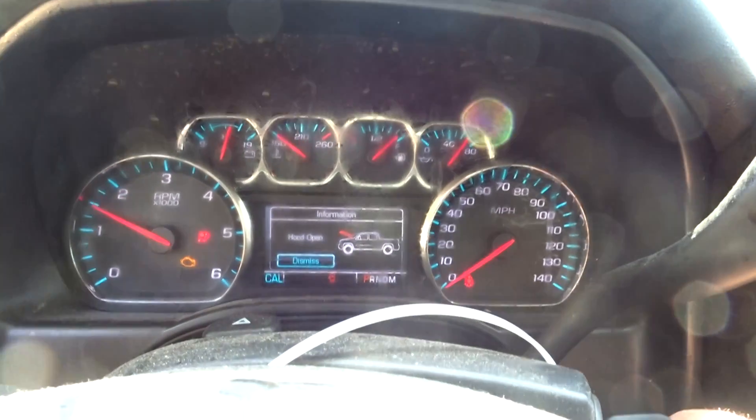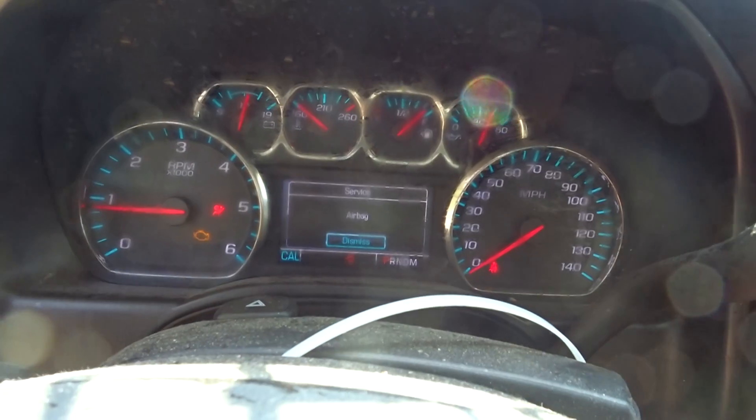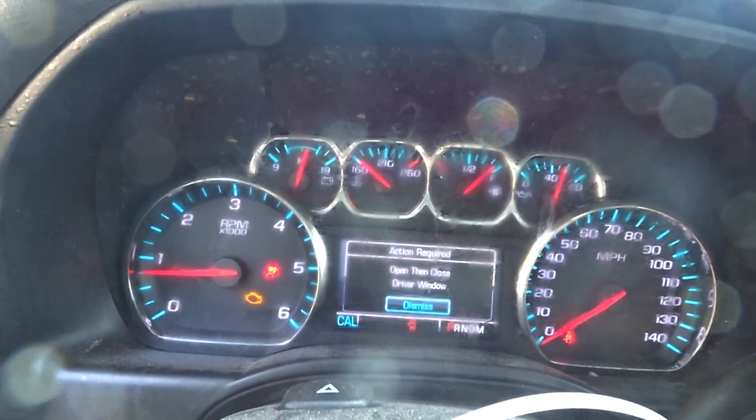If you need any parts off a 2015 Silverado at 90 to 93,000 miles — got clean doors, nice bed box, dash bags — give my guys a call. We'd be glad to sell you some stuff. Have a great day.